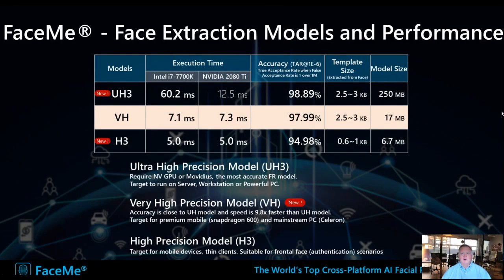FaceMe also comes with several facial recognition models, each optimized for different factors such as execution time, accuracy, the size of the template — the small file that contains the vectors of someone's face — and the size of the model that needs to sit on the device. So based on specific needs, we can adapt the solution in a very high-performance way.